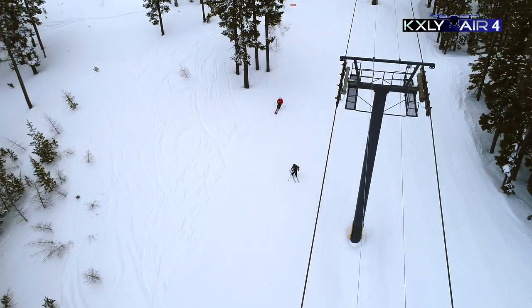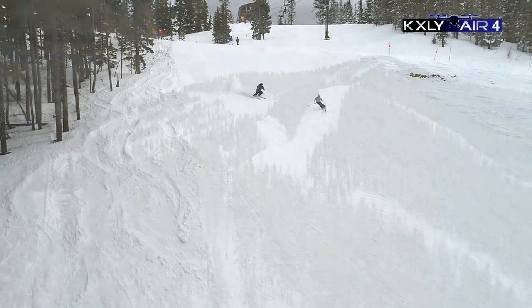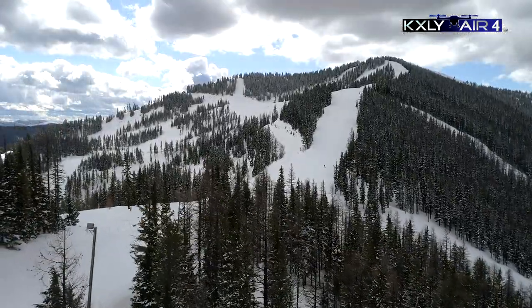Once we got into the heart of the season, man, it just piled up. We've had over 350 inches this year, well above our average.